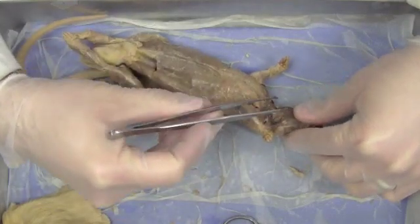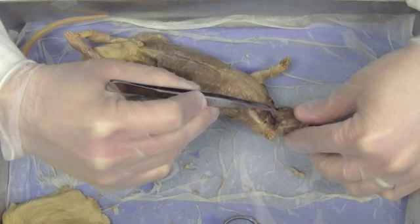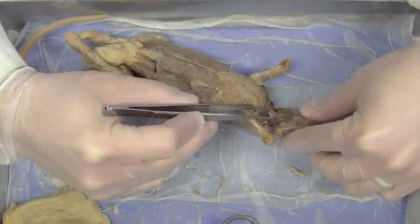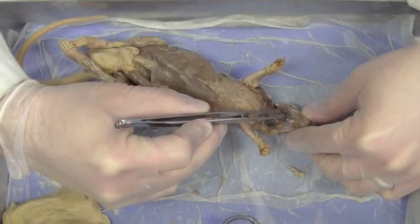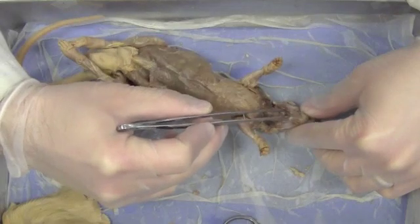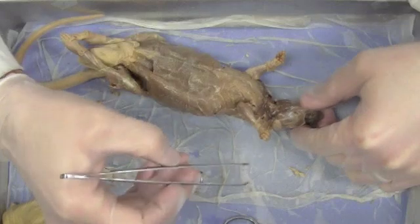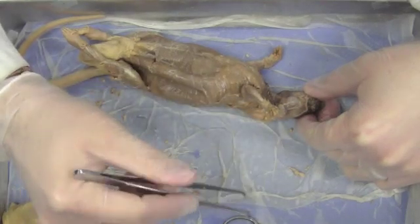Looking up underneath the jaw, there's a muscle on either side. This muscle here is the caudal digastric. The digastric muscle is divided into two sections — this is the caudal digastric. And then right up underneath his chin there are two muscles, the cranial digastric muscles. So: caudal digastric here, cranial digastric here. The last muscle on the front of the rat in the neck and face is the big masseter, that very large muscle that makes up the cheek. The rat uses that for chewing, just like we do.